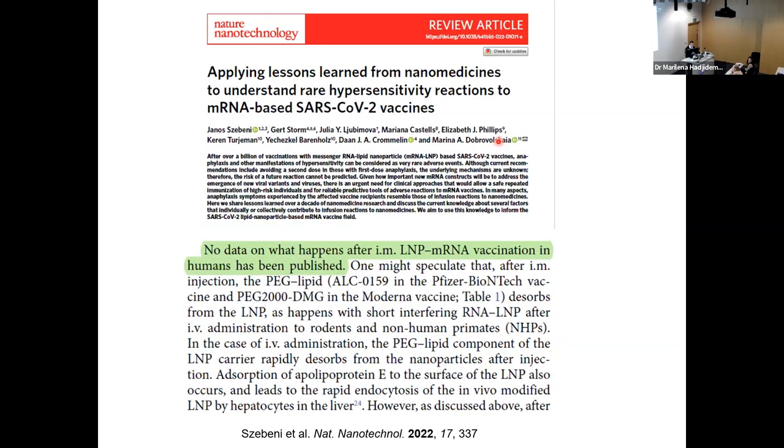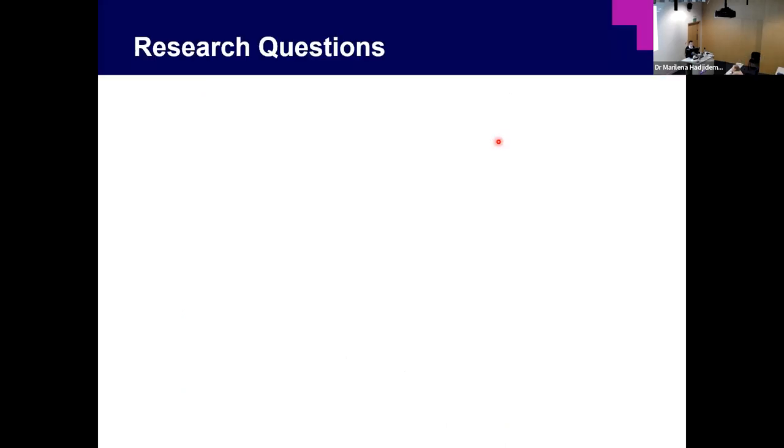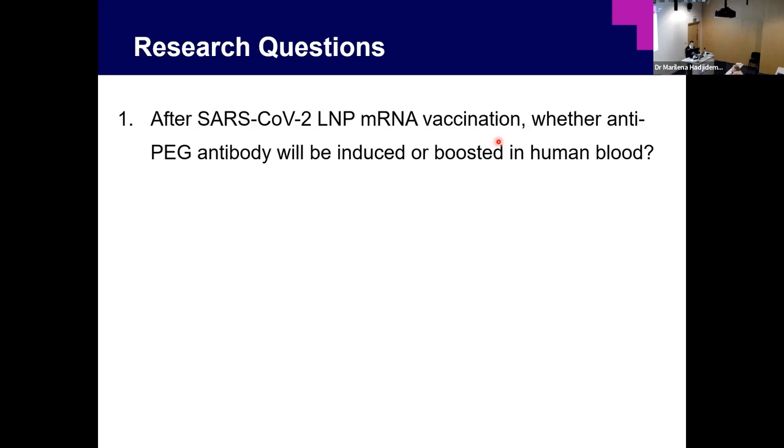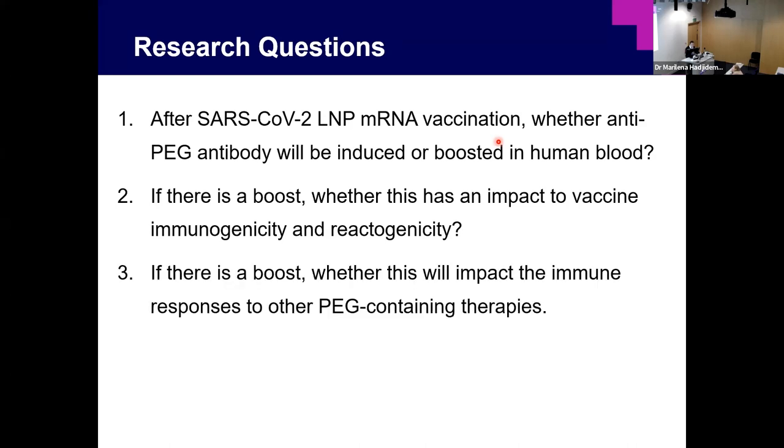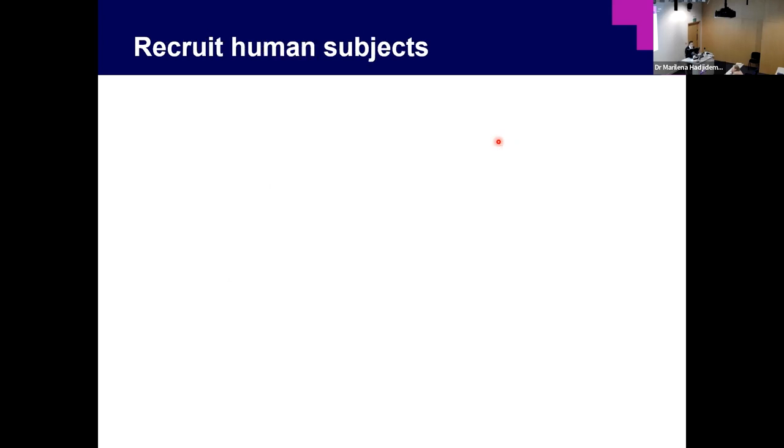Another study published in 2022 also noted no data on what happens after vaccination in humans. So right before the vaccine was distributed in Australia, we started our study design. Our research questions were: after SARS-CoV-2 mRNA vaccination, will anti-PEG antibody be induced or boosted in human blood? And if so, what is the impact on vaccine immunogenicity and reactogenicity, and on future responses to other PEG-containing therapies?